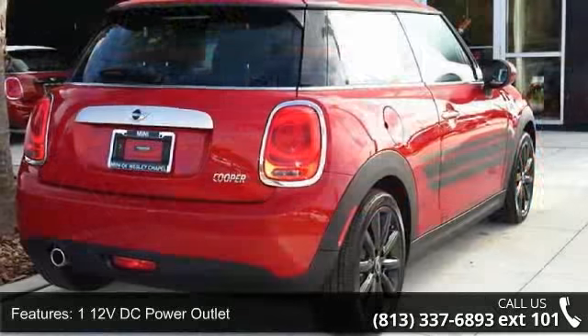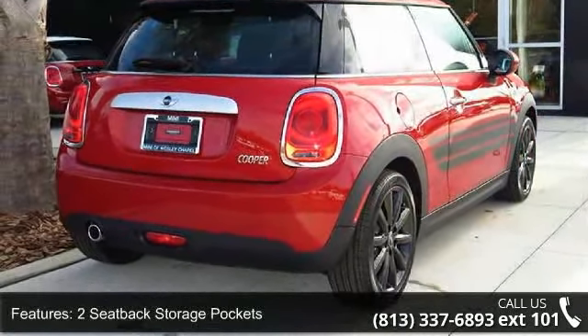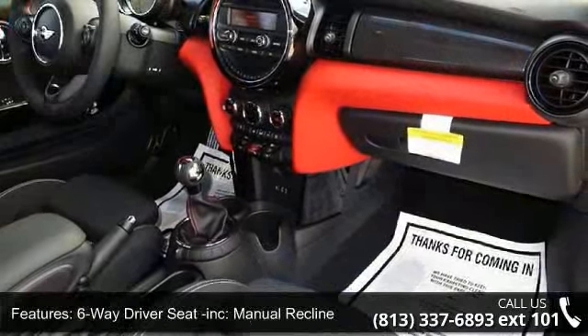Some of the top features included with this vehicle are one 12V DC power outlet, two seat back storage pockets, four person seating capacity, six way driver seat included, manual recline, and height adjustment.